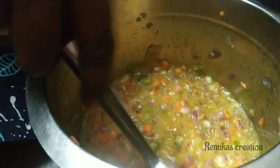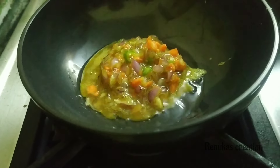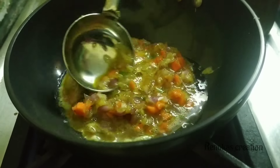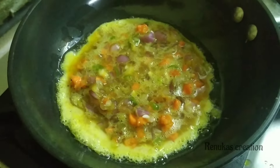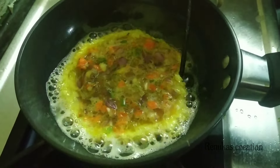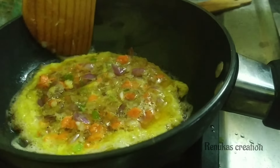We put the beetroot on it. We put the vegetables on it. We put the pepper on it.